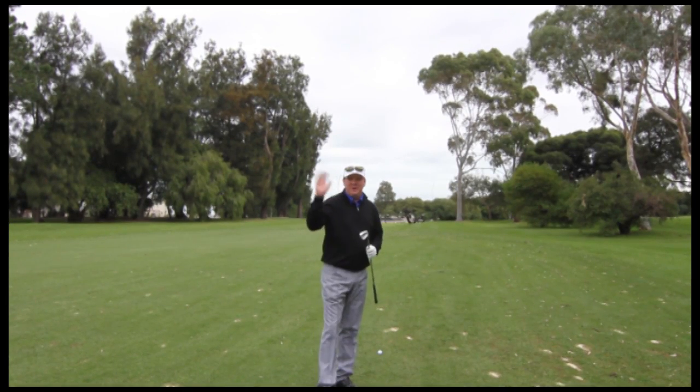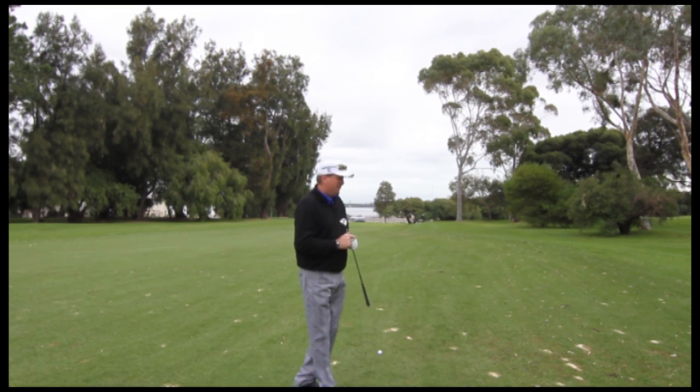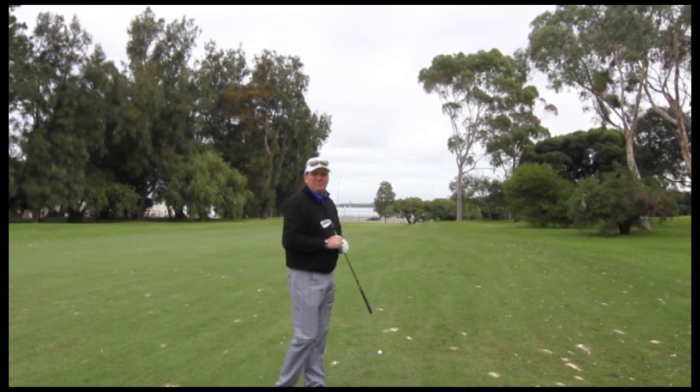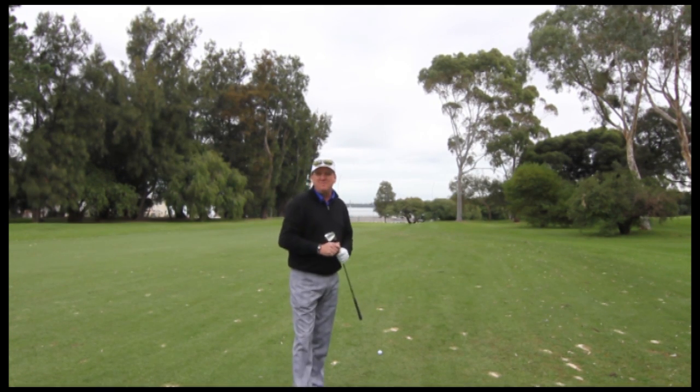So I've managed to pretty much execute what we were talking about back on the tee. My golf ball's finished pretty much on the right side of the fairway. We've done our yardage and I'm pretty much 95 metres from the pin.